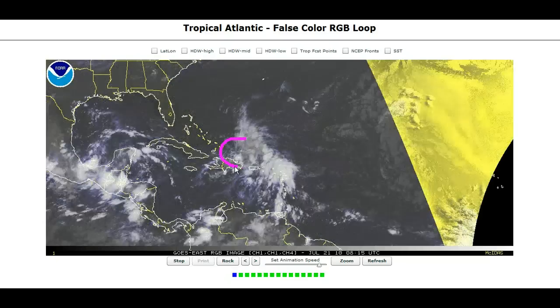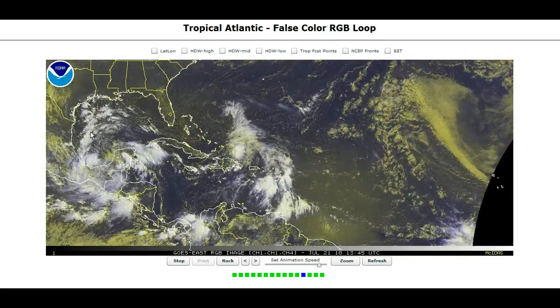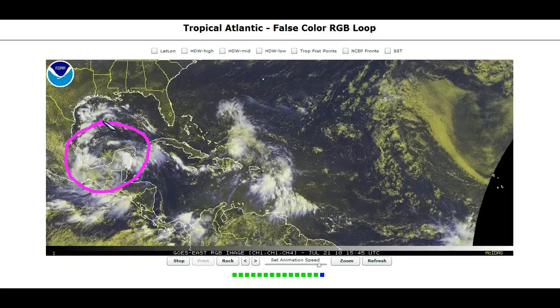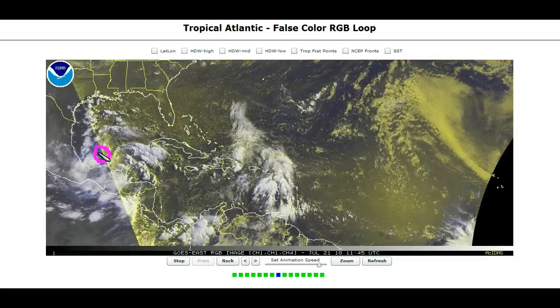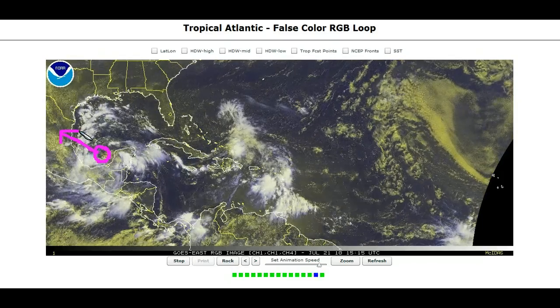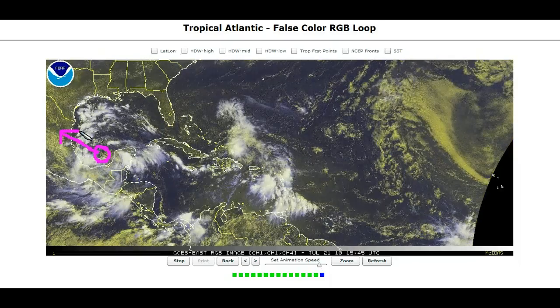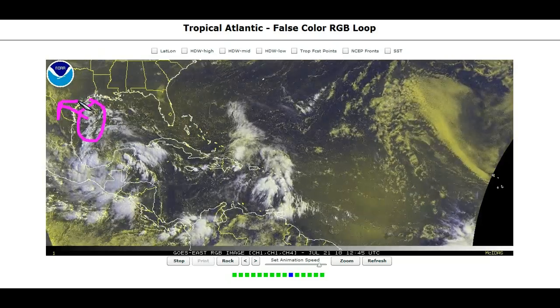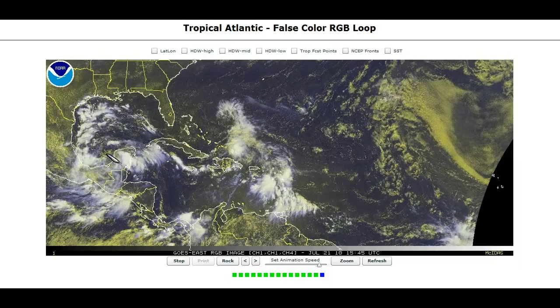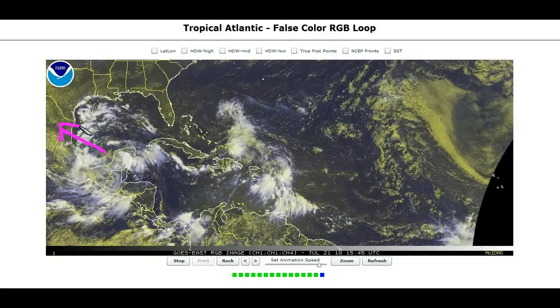There's Invest 97L over here north of Hispaniola, and I'll get to that in a second. There are a couple of other things to notice. There's a nice area of disturbed weather as a couple of tropical waves are propagating west-northwestward to the Bay of Campeche. There's a nice little surface spin developing here west of the Yucatan, and this is coming west-northwest into northern Mexico in about 48 hours and really shouldn't have time to do much. The main problem with this will be heavy rains moving into Texas and northern Mexico, and some areas will probably get several inches of rain as this comes ashore over the next two to three days.